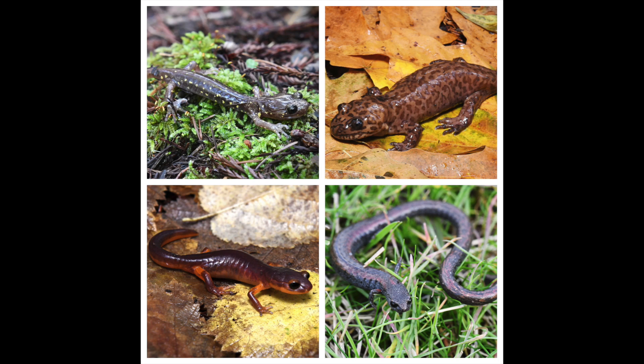Hey everyone, it's Dylan McManus over at Henry Cowell Redwood State Park. Today it is pouring. That means perfect conditions for salamandering. So we're going to take a short walk together and see if there are any salamanders moving around on the trails.